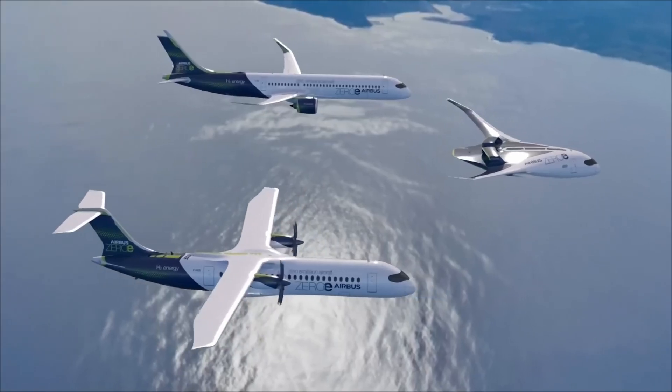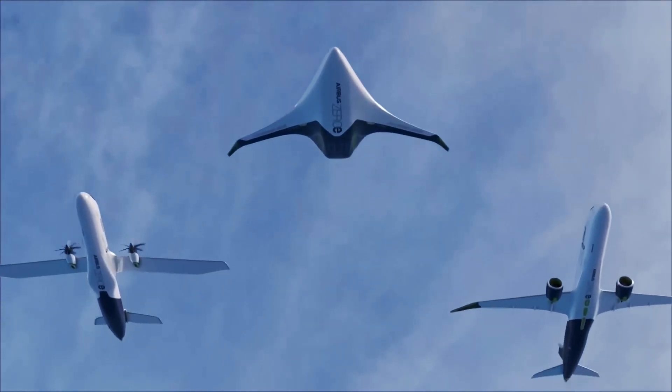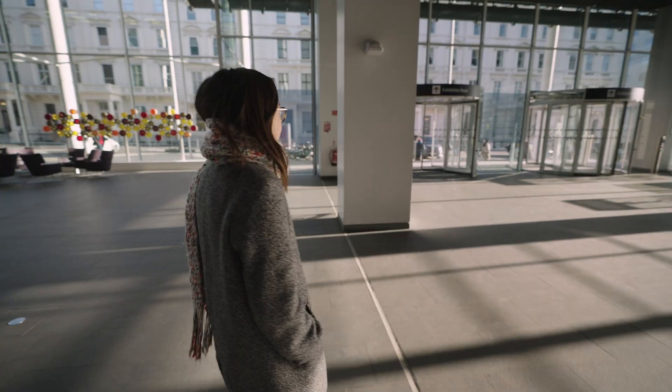Can you imagine how it would be to book a flight without that nagging sense of guilt over your carbon footprint? Have you ever wondered what it would be like to fly above the clouds without the roar of a jet engine? Well, let me tell you how that dream could be closer to reality than you think.